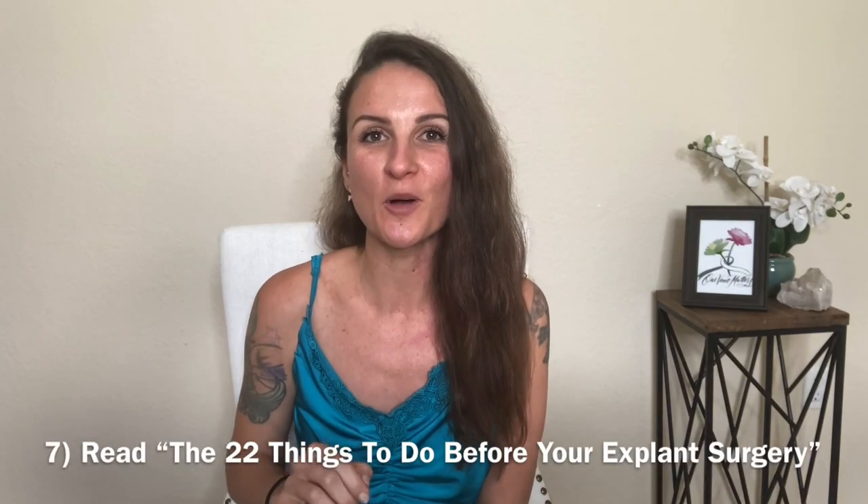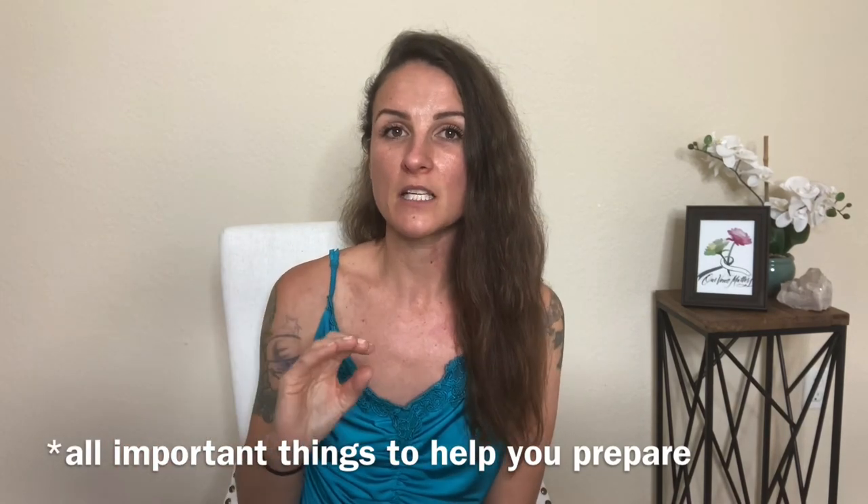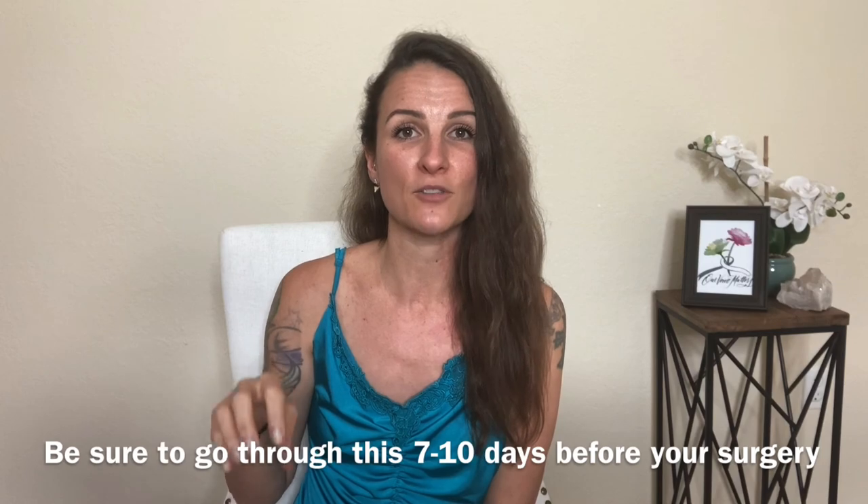Number seven is a blog post I wrote called the 22 Things to Do Before Your Explant Surgery. It covers what to do one week before your surgery, one to three days before, and if you're traveling. When you're at that seven to ten day pre-explant mark, go ahead and check that resource. It'll help make sure your prescriptions are filled and travel arrangements are made. I'll link it below.